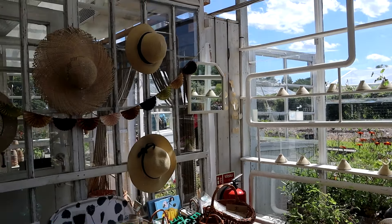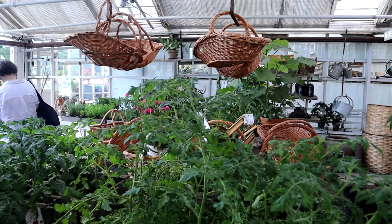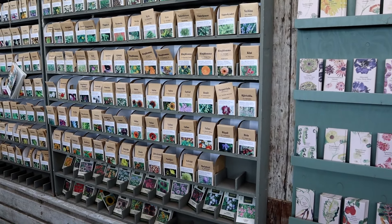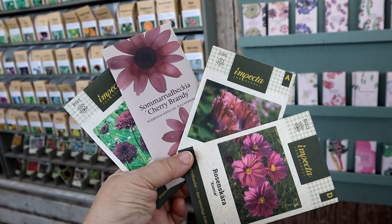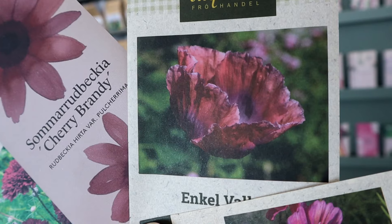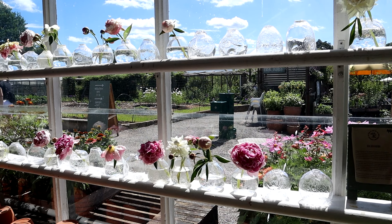Before we leave the Rosendal garden, let's take a little look inside the nursery shop. The quality of the midsummer Nordic light is highlighted in here as it travels through the glass, revealing an airy space full of botanic treasures. It'd be a terrible shame to come away without a little memento, and seeds will fit easily into my bag. I choose some annual flowers in dusky plum colours: Cosmos, Poppies, Rudbeckia and an unusual double Cosmos.